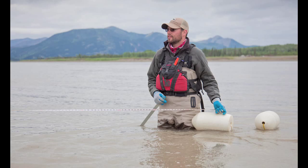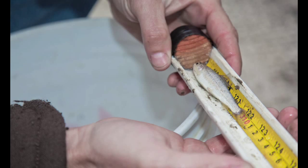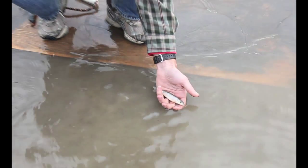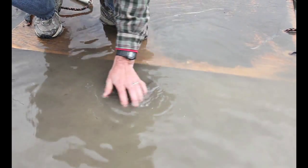What we're assessing here are the potential and realized impacts of a hydrokinetic device on the fishes. To assess the potential impacts, we're looking at where in the river do fishes migrate. Small salmon smolts migrate downstream, so are the fish migrating in the middle of the river channel and are they going to swim through the turbine?